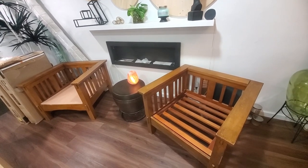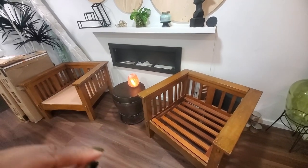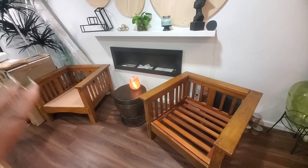I'm debating whether I want to strip them and get them to a neutral wood or paint them black. I'm really thinking about painting them black because I'm contemplating doing an accent wall.